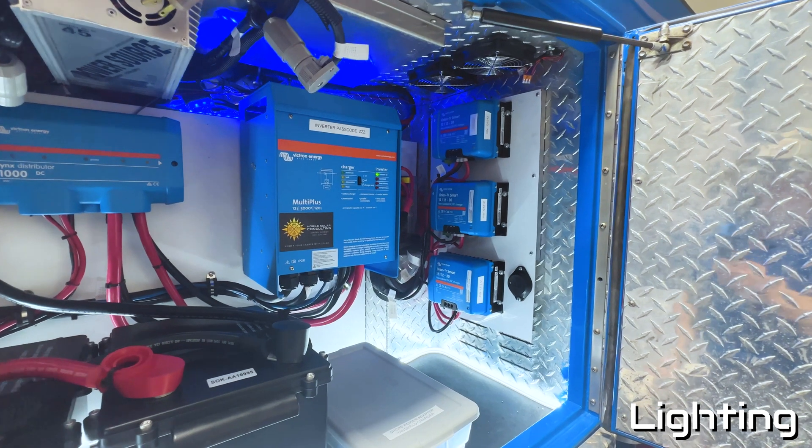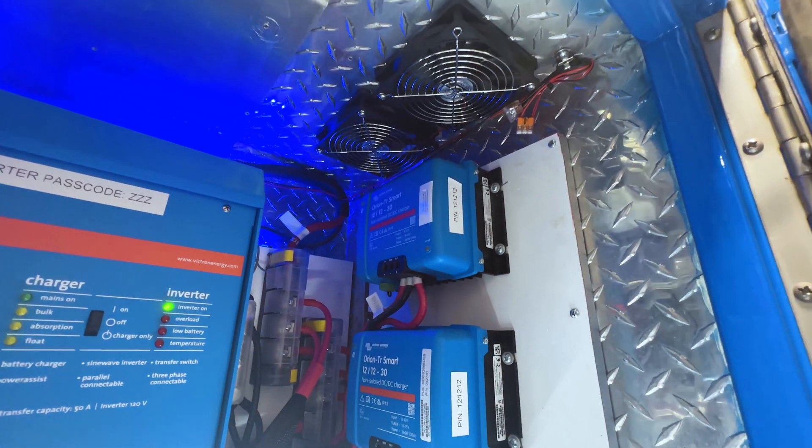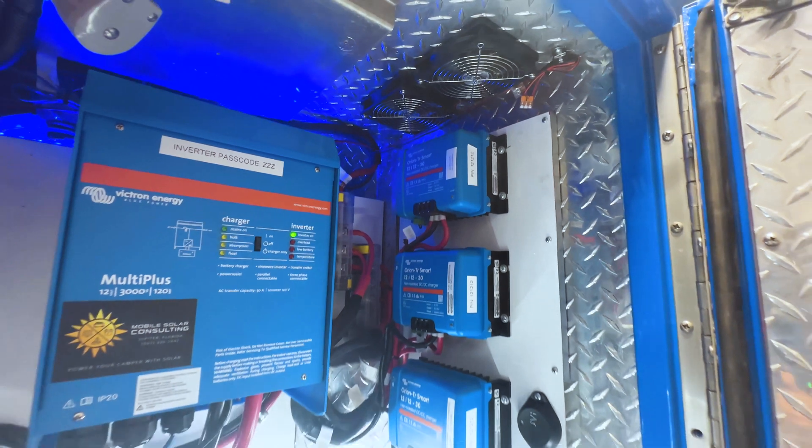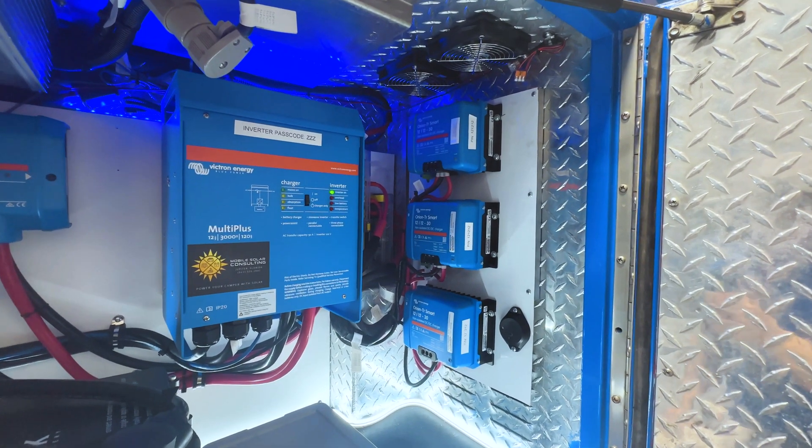We added lighting to the interior of the power cabinet, and we also mounted any components that would generate heat onto sheet metal so that they would be able to cool effectively, and also added these automatic fans.